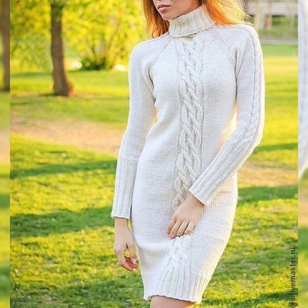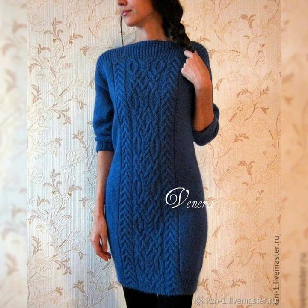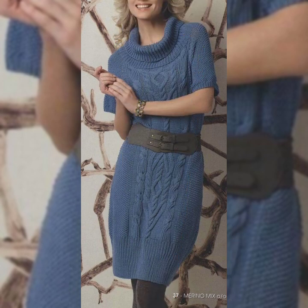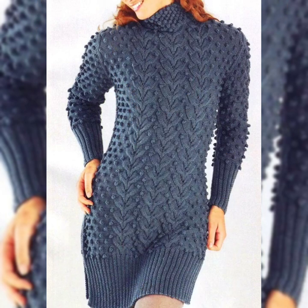Hello friends, welcome to my YouTube channel. Today my video is about very beautiful and trendy hand-knitted crochet bodycon dresses for women. How are you, friends? I hope you are in the best condition of health and doing well.